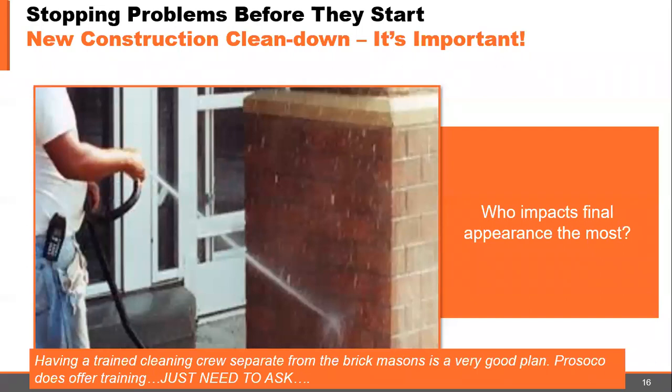Improper cleaning practices and applying cleaner with more than 50 PSI can also contribute to possible secondary staining. These harsh acids and improper cleaning can pull out trace minerals in the clay. So who impacts the final impurities the most on the job? Unfortunately, a lot of times it's the guy with the water hose. Having a trained cleaning crew separate from the brick masons is a very good plan. PROSICO does offer training — you just need to ask.